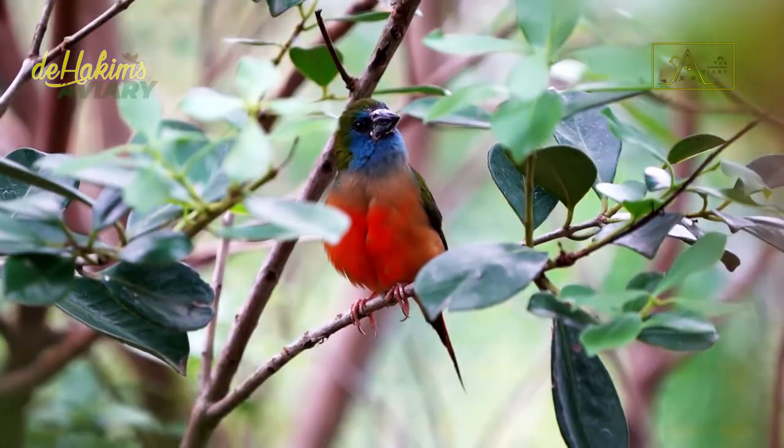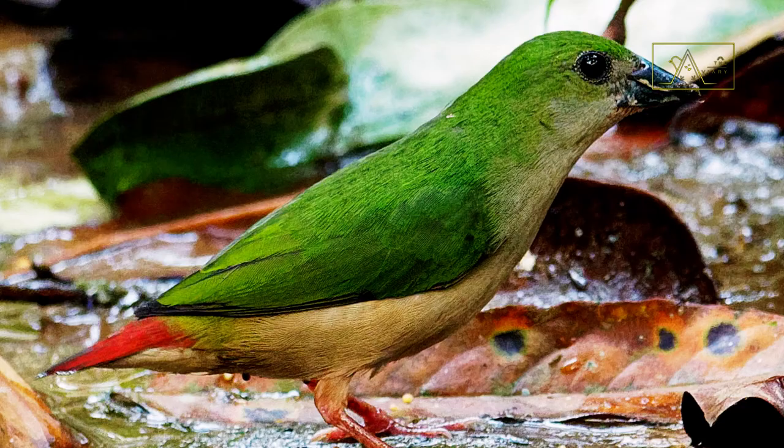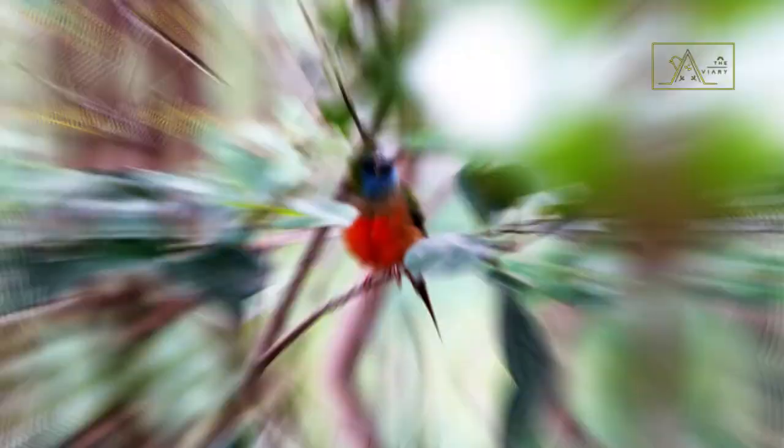So what about the female pin-tailed parrot finch? Are they as beautiful as male birds? The blue color on the face of the female bird is paler than that of the male. They also don't have a red belly, and their tails are shorter than males' tails. Even so, the female pin-tailed parrot finch is still a sight to behold.